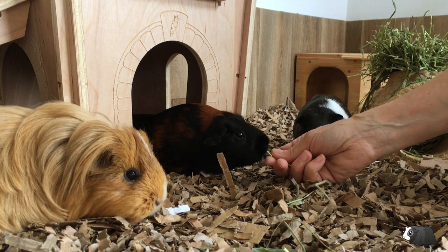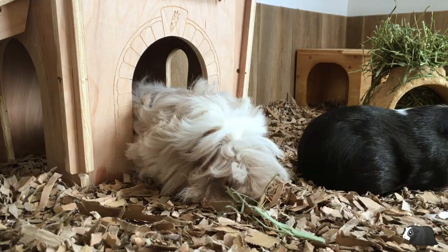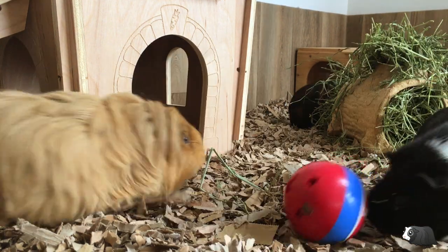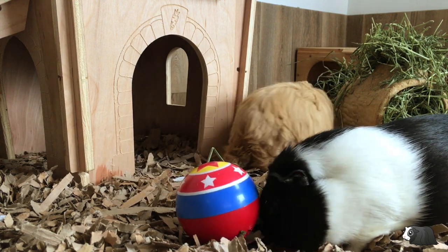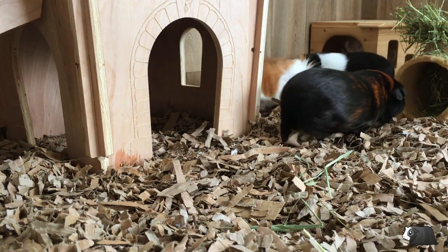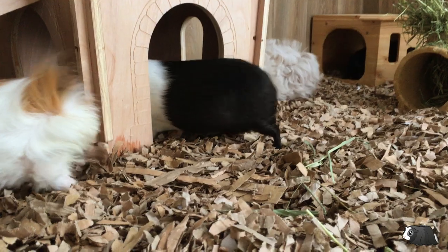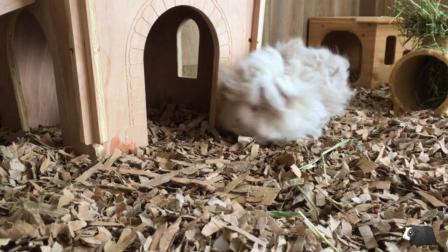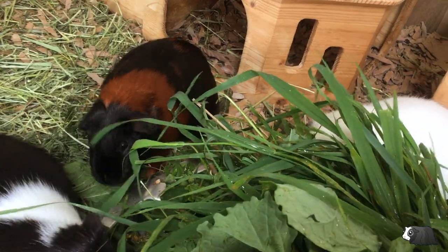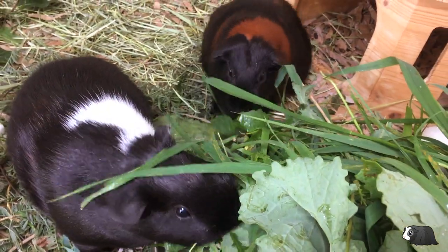Guinea pigs are very interesting when it comes to their behaviour. They have lots of little noises they make — some happy, but some are sad or noises they make when they're distressed or in pain. It's important to become familiar with these noises so you know what each means. The most common noise is the wheek they make when they know food is on the way. Guinea pigs are quite lively pets so if they just sit in the corner of their cage for most of the day and do nothing, there is something wrong. If a guinea pig stops eating this is extremely serious and they'll need to see a vet as soon as possible.